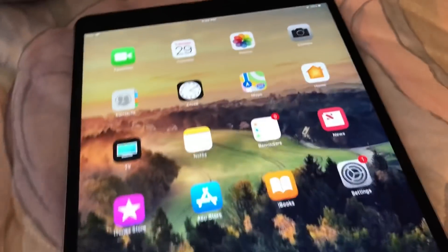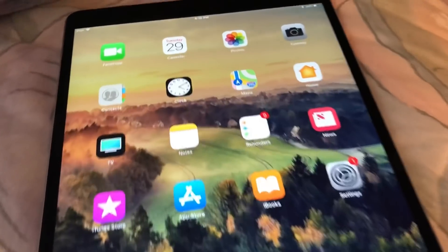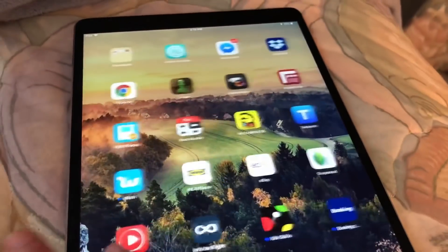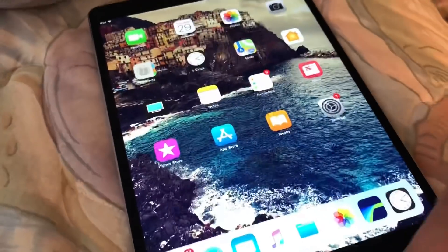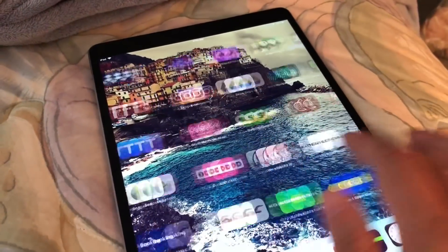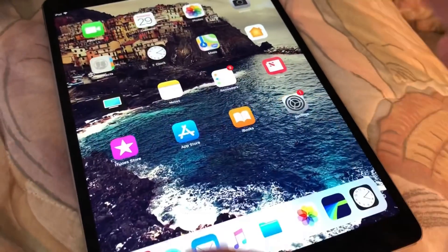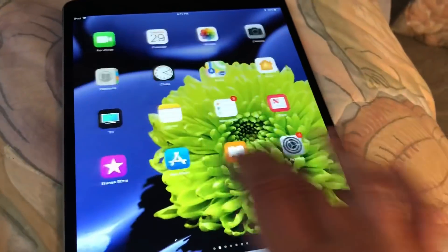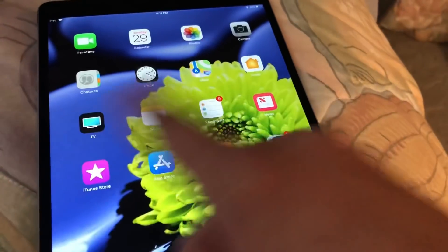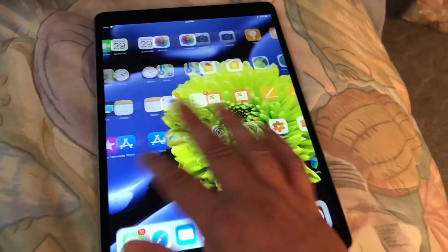As I was digging around, there seem to be a few new wallpapers for the iPad. Here's one I liked — it looks really nice on the iPad. This is another one of the new wallpapers; it kind of goes along with that iPad Pro theme with a waterline and a city in the background. It looks really rich and nice. I also found another one in the Settings app — this one kind of reminds me of the old iPhone wallpapers, like the pink water lily. It looks great with some nice color contrast with the icons.